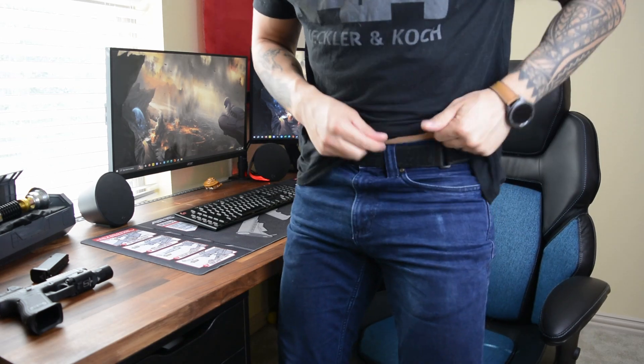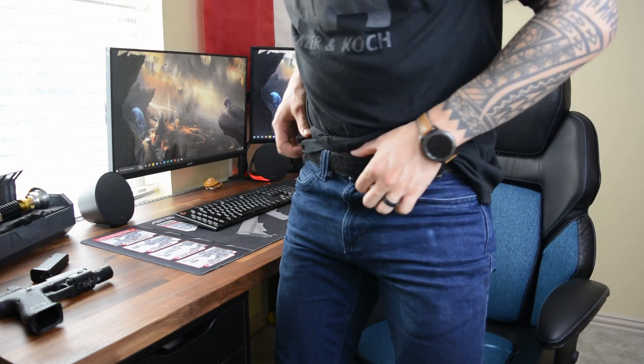For my belt, I have the Blue Alpha inner EDC belt. It's a nice Velcro belt that I can keep on and adjust as needed. It's also one I can put my battle belt over the top of if I want to go to the range, do some training, or if I'm just LARPing in my living room.